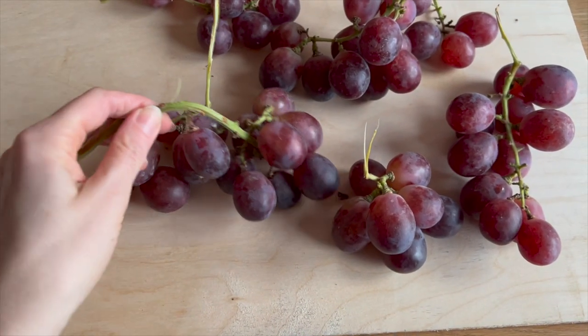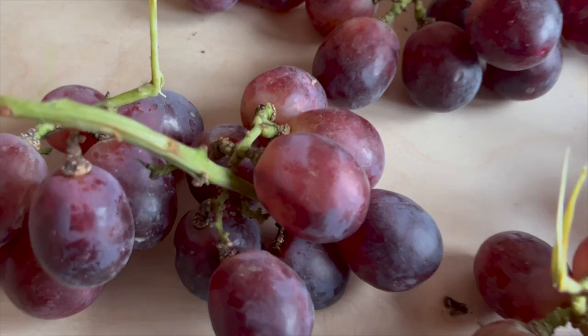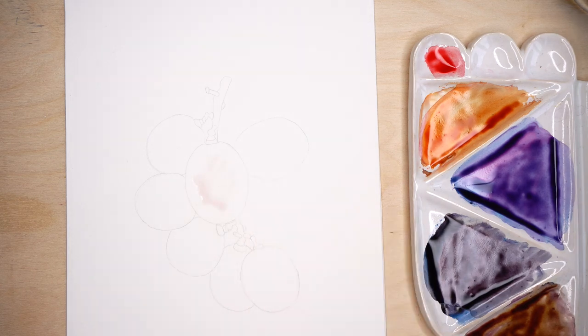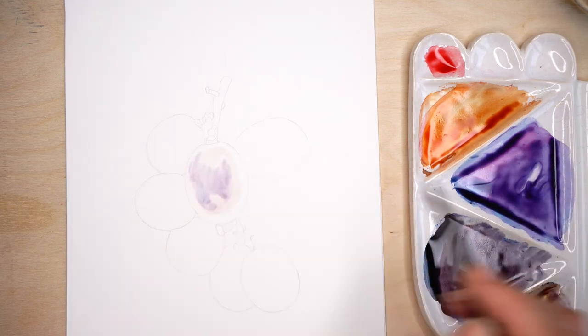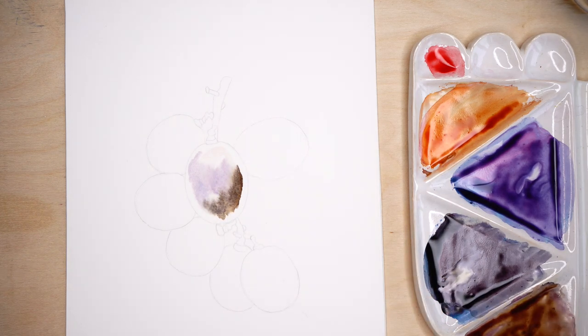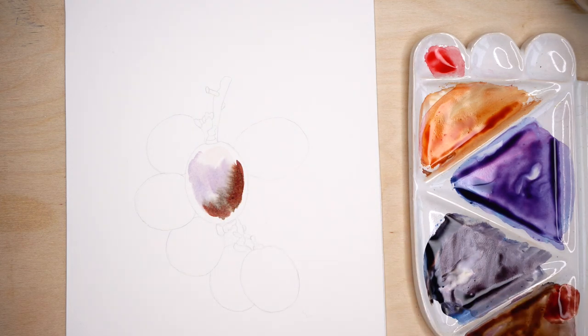Welcome to my studio. Picking the best ones, and we can paint. For painting these grapes I am using indigo, ultramarine blue, permanent rose, Sennelier red, alizarin crimson, and transparent yellow.